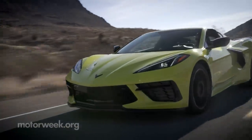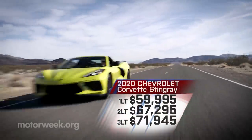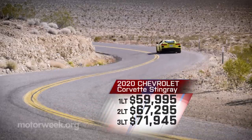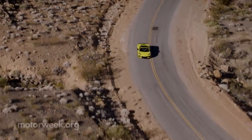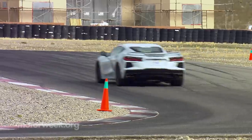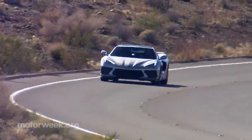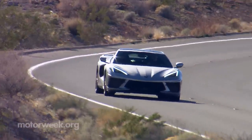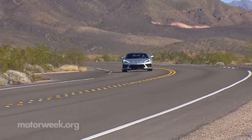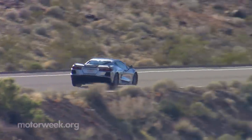Chances are, few Corvettes will transact for its base price of just $59,995 — but you could. And it's truly an engineering triumph for GM to make this much car available at that price. So yes, the 2020 Chevrolet Corvette Stingray is the best base Corvette ever, but we expected that. It's also a launch pad that will rocket the Corvette into a whole new galaxy of American sports car performance. So strap in, hang on, and enjoy the ride.